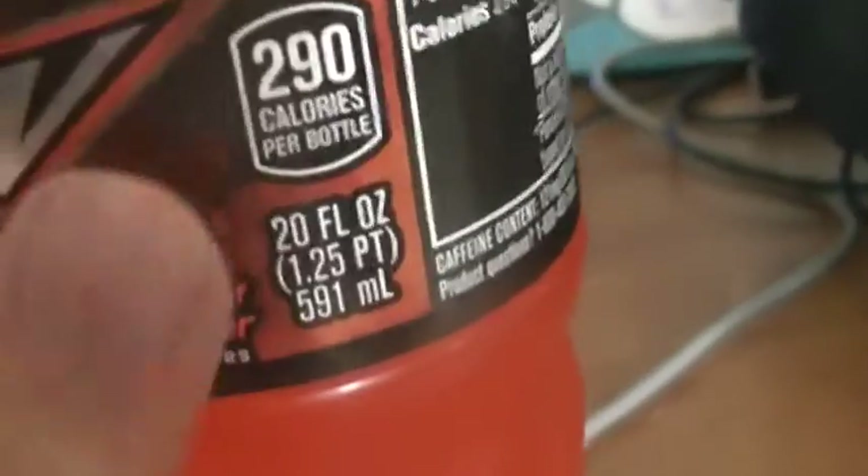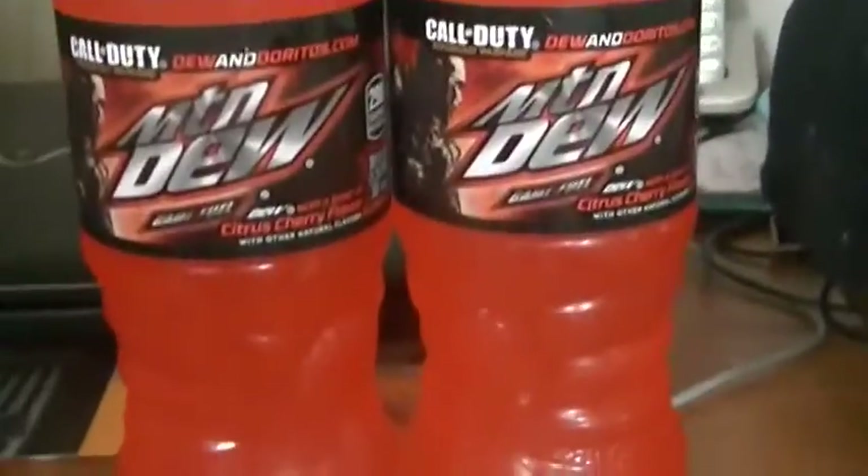This is for October, which is Halloween month and Breast Cancer Awareness. It's a perfect shade of pink and red. Looks more like the Code Red than it does Live Wire, but in the video it looks like Live Wire.